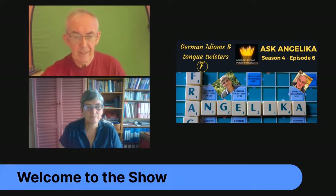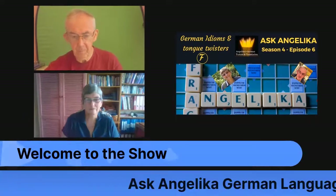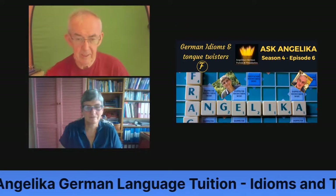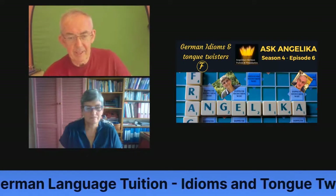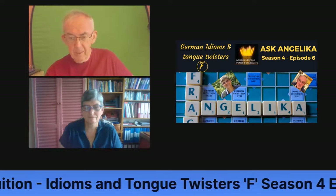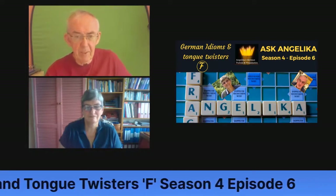Welcome everyone, welcome to the show. This is 'Ask Angelica: German Language Tuition — Idioms and Tongue Twisters, Letter F, Season Four, Episode Six.'